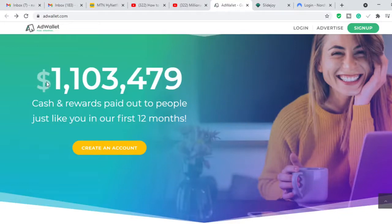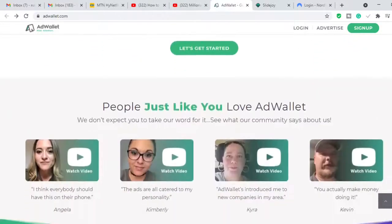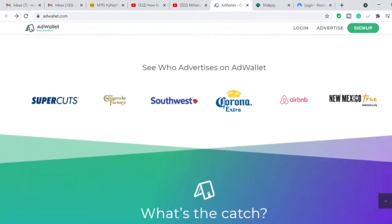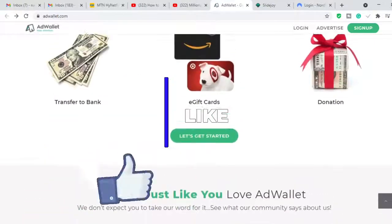There are a lot of payout options. This company has paid out over one million dollars in the last 12 months to people with accounts here, so this is really paying. You can get the money wired straight to your bank account, get gift cards, or choose to donate the money to charity. There are also testimonials from people like you and me making money from this website — it's a really good website to try out.